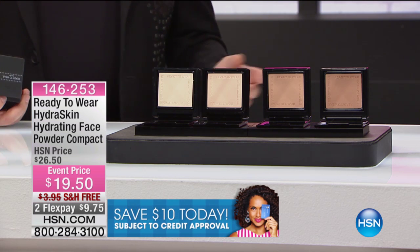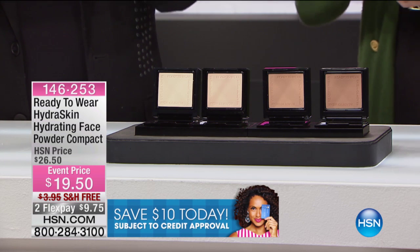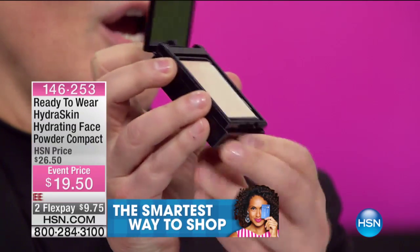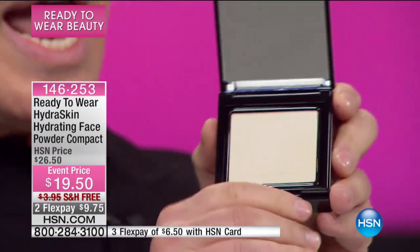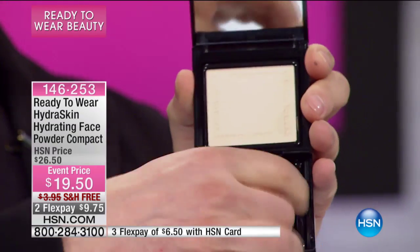It's a hydrating powder. I want to show you how elegant and how gorgeous this is — take a look at this. Tell me this isn't the chicest thing you've ever seen. When I talk to you about moist, beautiful, glowy, fabulous, and undrying, and then I use the word powder — I know, can you imagine?